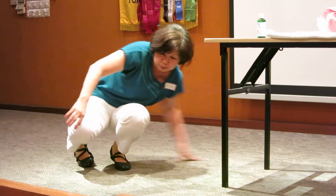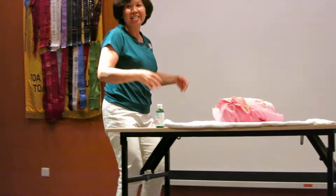Before you do, make sure you relax yourself — do some shoulder rolls, shake your hands, and then we do the massage.